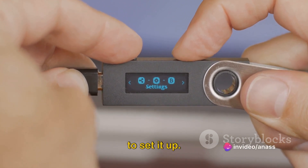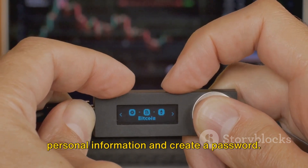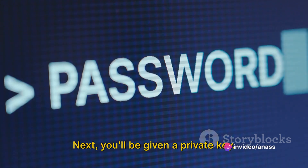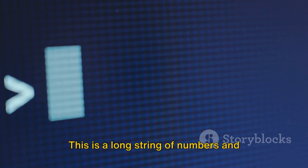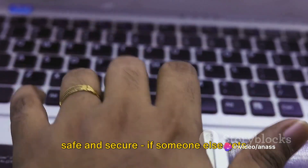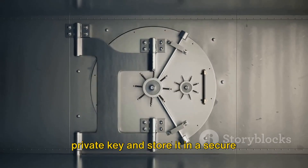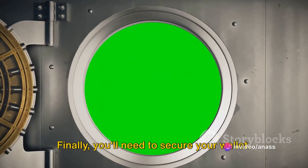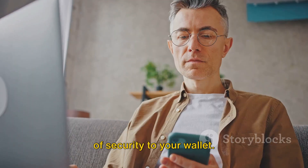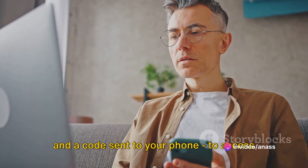Once you've chosen your wallet, it's time to set it up. This usually involves downloading the wallet software or app and creating an account. You'll need to provide some personal information and create a password. It's important to use a strong password and keep it safe, as losing this password can mean losing access to your cryptocurrencies. Next, you'll be given a private key — a long string of numbers and letters that is unique to your wallet. It's essentially the key to your digital treasure chest, and it's critical to keep it safe and secure. Many people choose to write down their private key and store it in a secure location, such as a safe. Finally, you'll need to secure your wallet. This often involves setting up two-factor authentication, which adds an extra layer of security. With two-factor authentication, you'll need to provide two forms of identification — typically your password and a code sent to your phone — to access your wallet.